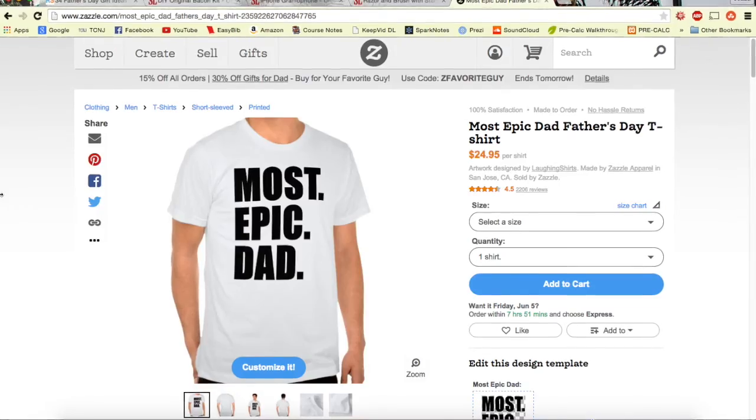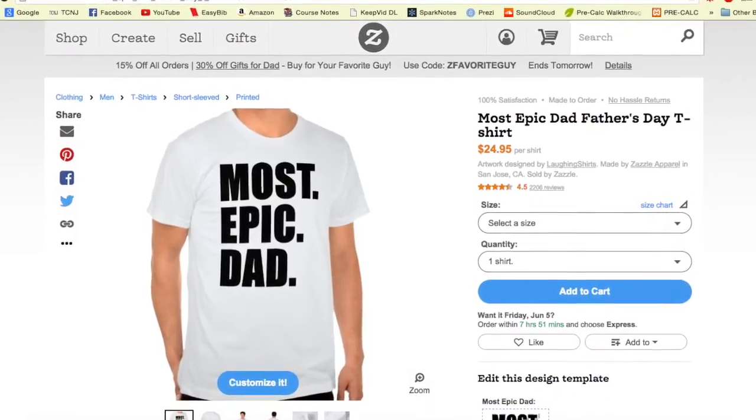And lastly, number five, which is obviously a little cliche, but you have to throw in that gift for your dad that just shows that you love him. It's the Most Epic Dad Father's Day t-shirt. It basically just says Most Epic Dad — straight to the point, and every dad will love it, because who doesn't like to hear that they're the most epic dad or person in general.